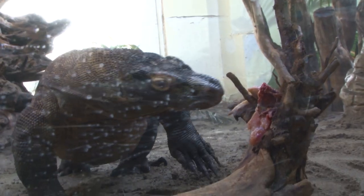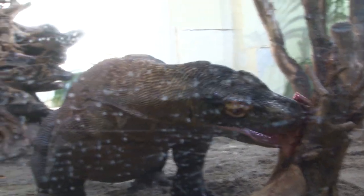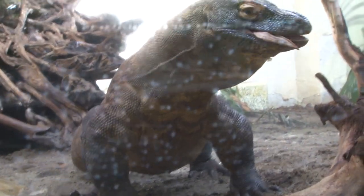Our two Komodo dragons are brothers. We have to keep them separate so they don't fight over food. If you've got a brother or sister, you might understand how that is.